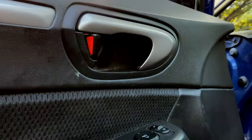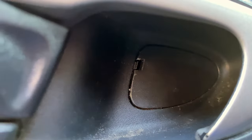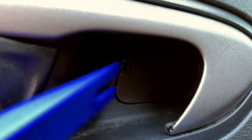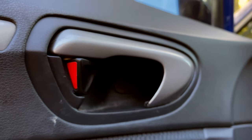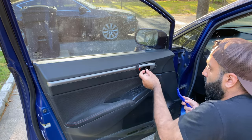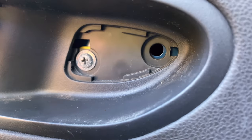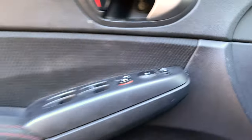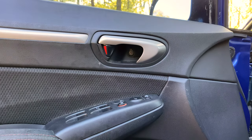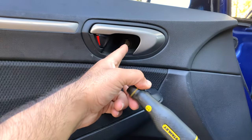Coming to the door panel, the first thing you'll want to do is remove the access cover — there's a little push tab inside, just pry that off. Then remove the screw behind it. There should also be a clip here, but it looks like whoever owned the car before forgot to put that clip back in. I'll go to the Honda dealership to order that this weekend, but for now let's continue and remove that screw.